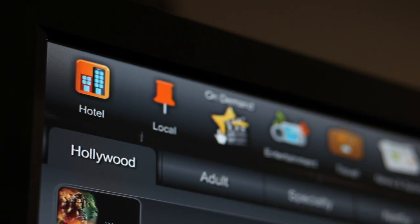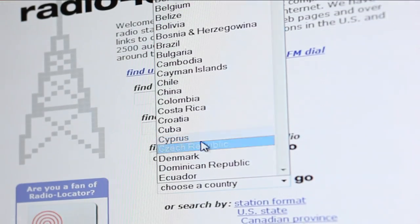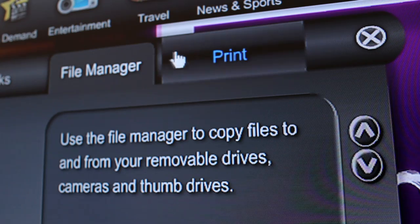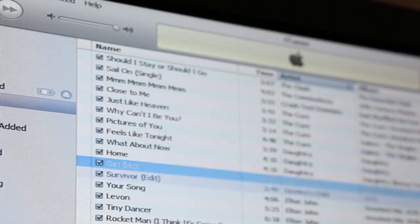RoomLynx includes unlimited high-definition Hollywood movies and adult titles. You can also access online radio and TV stations from around the world, play games, utilize the workstation, and print documents. You can even plug in your own devices to watch or listen to your own content.